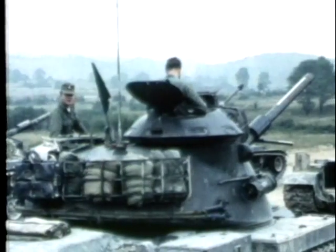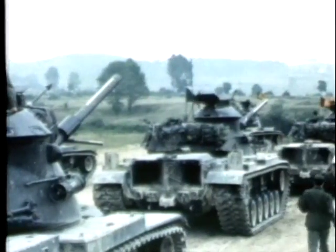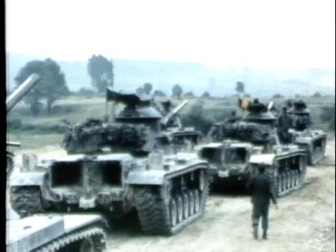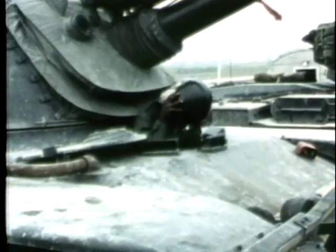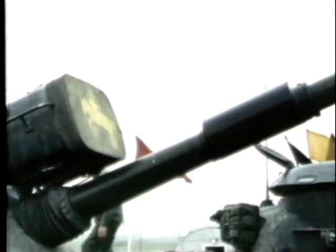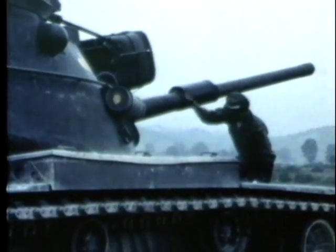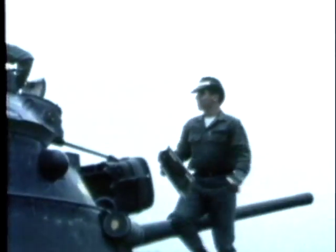On the various tank firing ranges, crews and their machines are put through six courses, or tables, to practice firing live ammunition from main guns and the tank's machine gun system. The firing drills are conducted on both stationary and moving targets. When the preliminary tables are completed, the crews are tested on table seven and their performance is scored by umpires.